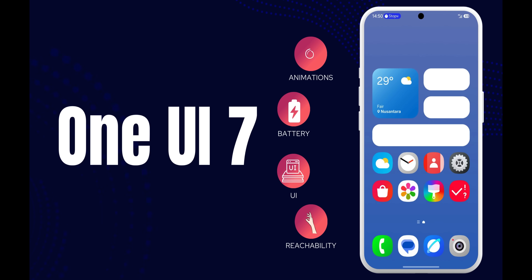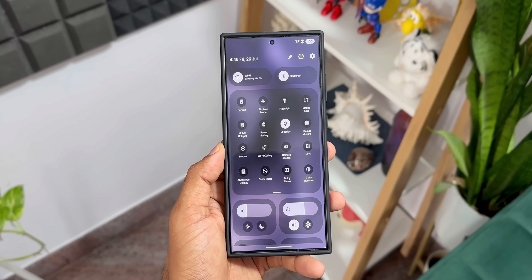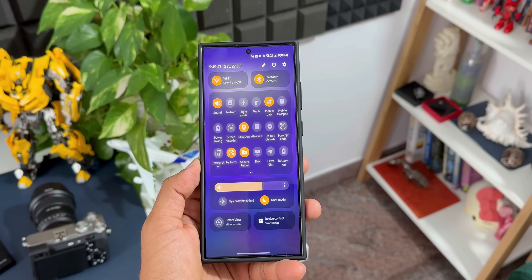So to summarize: we are going to get brand new animations, much improved battery performance, and a completely revamped UI with new system icons, quick panel, and lock screen. One-handed reachability will also be improved on 1EY7. We are waiting for the first beta, which is expected by the end of this month or the first week of next month. Subscribe to the channel for more 1EY7 content as soon as the beta drops. Drop a comment with your thoughts on the all-new 1EY7. Thanks for watching — take care!